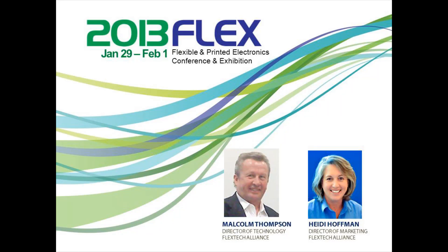Hello, I'm Heidi Hoffman, Marketing Director, here with Malcolm Thompson, Chief Technology Officer. We're both with Flextech Alliance. We're here to update you on the upcoming Flexible and Printed Electronics Conference, an exhibition taking place in Phoenix, Arizona, January 29th through February 1st, 2013.